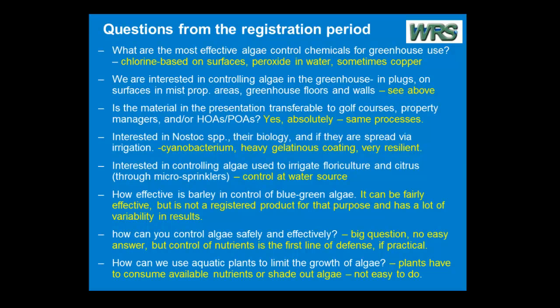Another question: we're interested in controlling algae in the greenhouse — in plugs, on surfaces, etc. Greenhouse floors, walls, and surfaces, I like chlorine-based chemicals. I think they work pretty well. For anything that's going to actually contact the plants, I'd lean towards the peroxides.